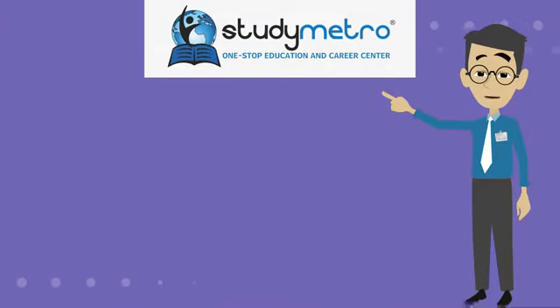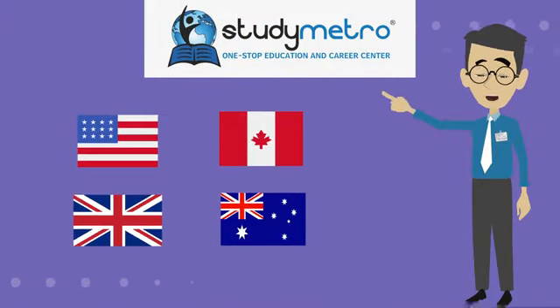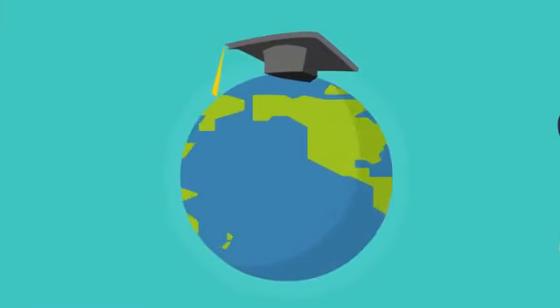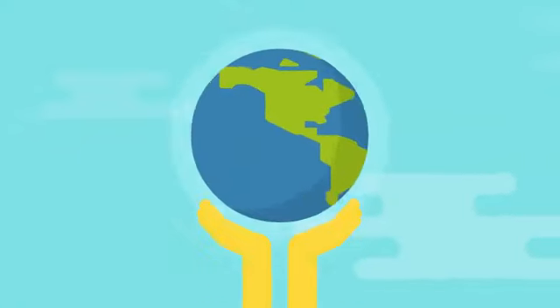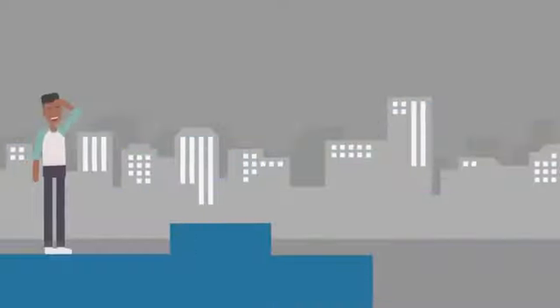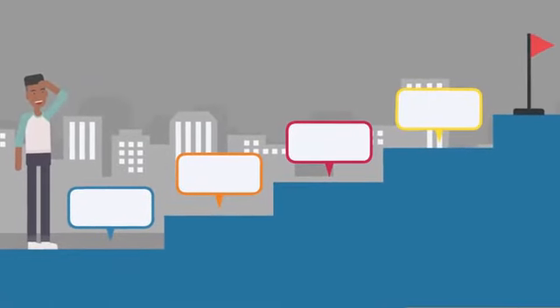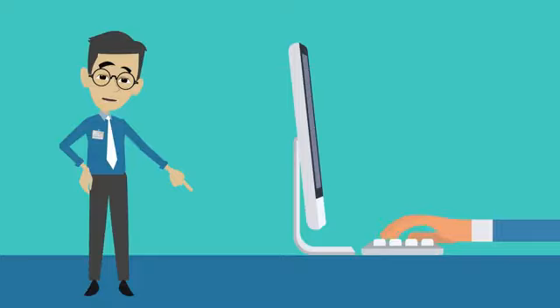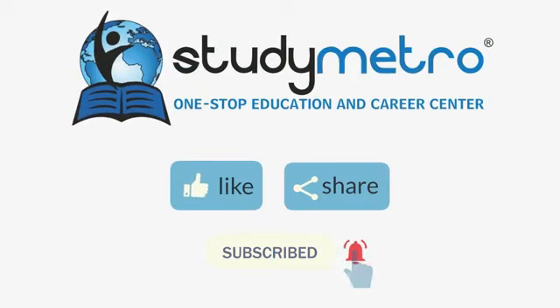So there you have it — a brief overview of what each of these countries has to offer for international students. Ultimately, the decision of where to study abroad will depend on your individual needs and preferences. But no matter which country you choose, studying abroad can be a life-changing experience that broadens your horizons and opens up new opportunities.